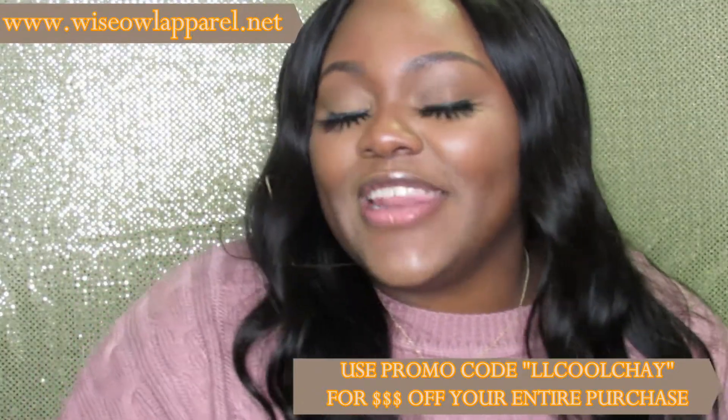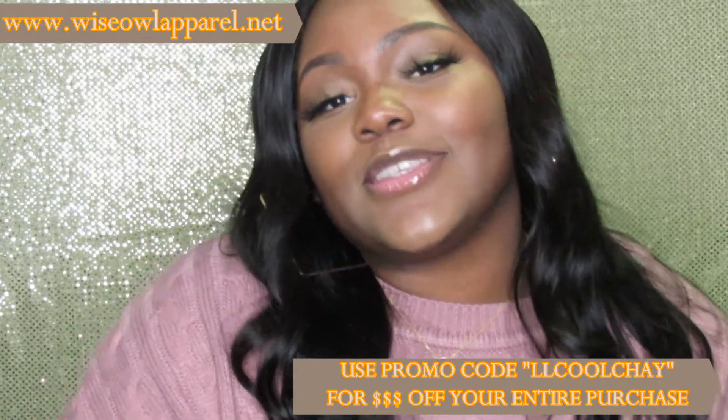I hope you guys enjoyed this video. Leave me some comments, don't forget to thumbs up and subscribe, and I will see you guys in the next one. Bye!